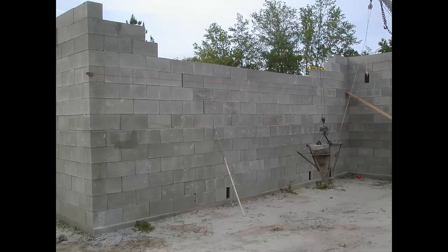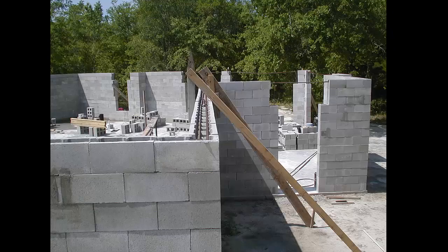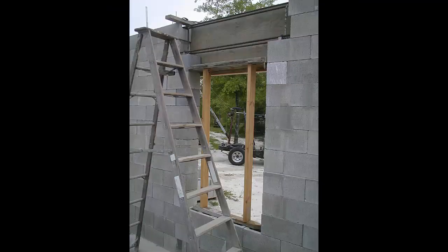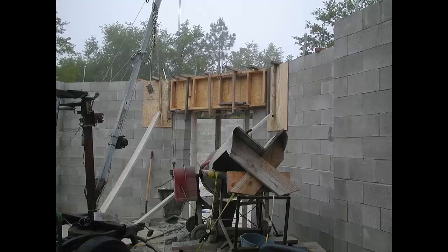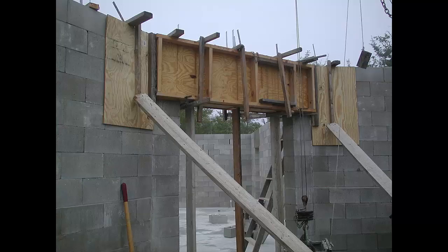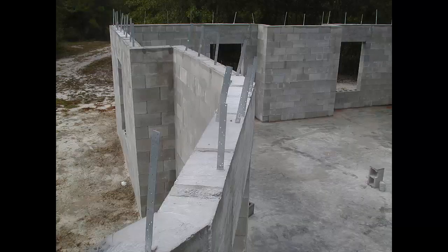Whether you're a seasoned industrial professional, a beginner building your own home, or simply intrigued by sustainable building techniques, our platform offers a wealth of insight and how-to methods for achieving success. For those earnestly seeking to understand more about dry stack concrete block construction, our website and handbook provide a clear path for your proficiency.